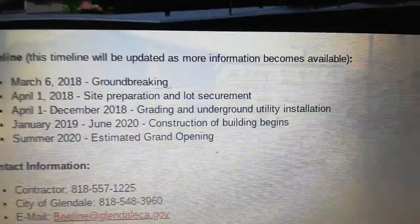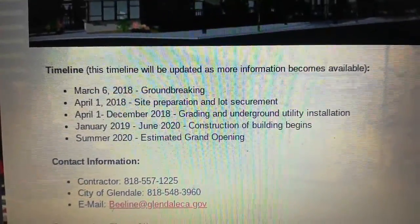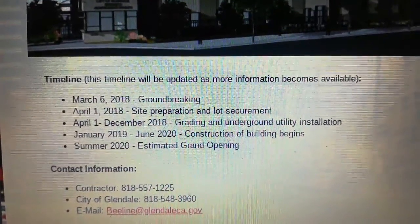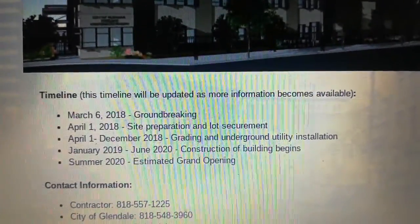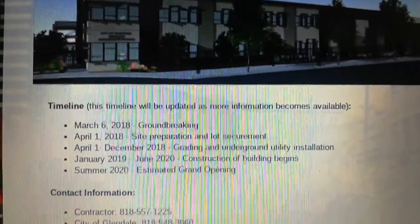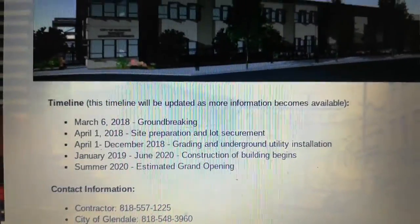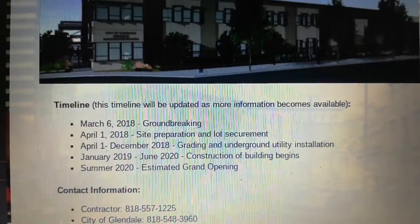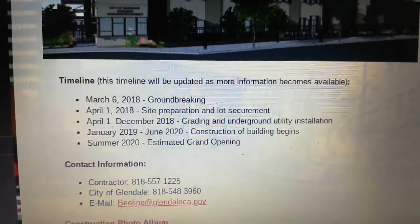Timeline — this timeline will be updated as more information becomes available. March 6, 2018 Groundbreaking. April 2018 Site Preparation and Land Securement. April to December 2018 Grading and Underground Utility Installation. January 2019 to June 2020 Construction of Building Begins. Summer 2020 Estimated Grand Opening.